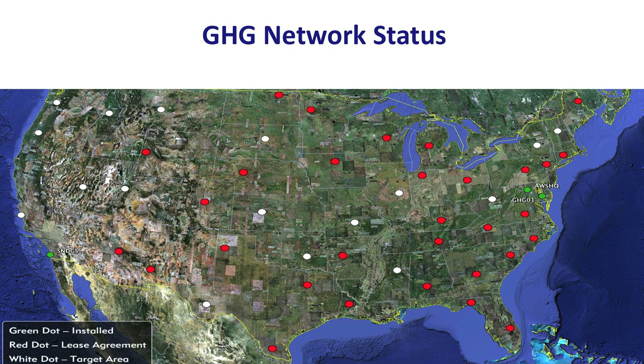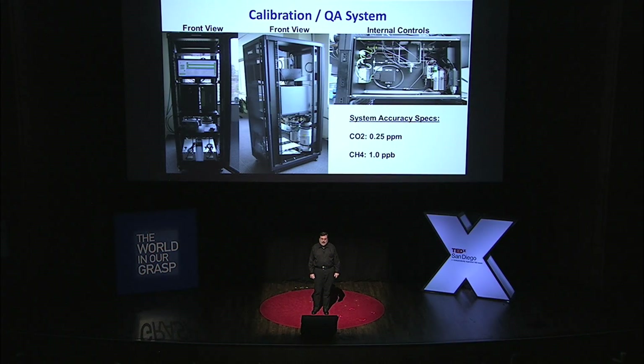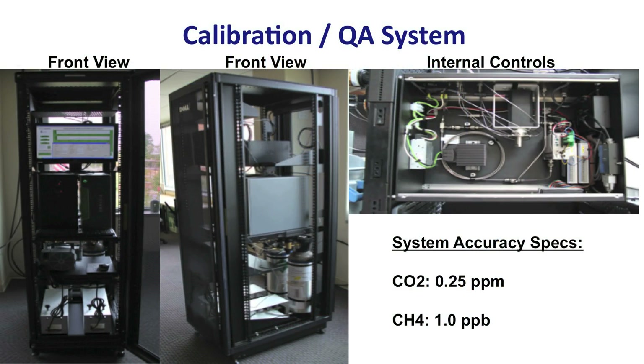The red dots are where we've already signed leases for tall towers, so we have power and Ethernet to get the data out, and the white ones are still people we're negotiating with. These are the kind of boxes that sit there — there's all kinds of fun toys for us to play with at each one of these sites.